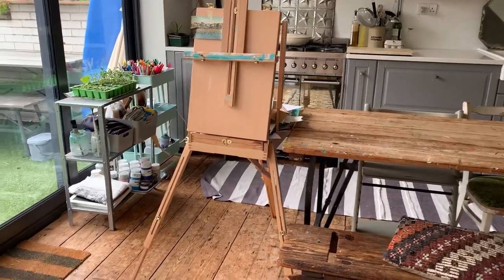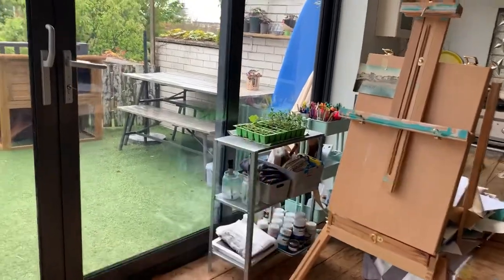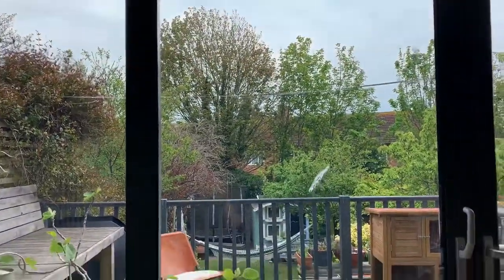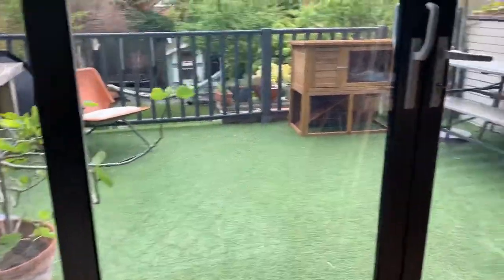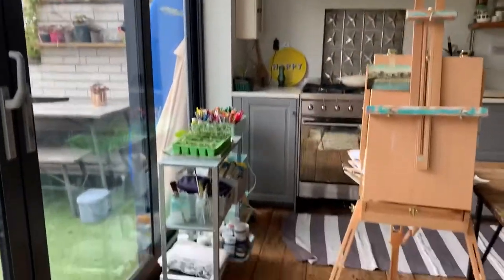This is actually my workspace. I've been working at the kitchen table, as you can see from the paint. Storing all my paints and things in here and then spilling out onto the terrace when it's sunny. It's a bit grey today but it's really nice to be out here. But this is one hard-working kitchen.